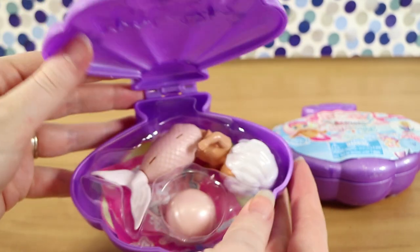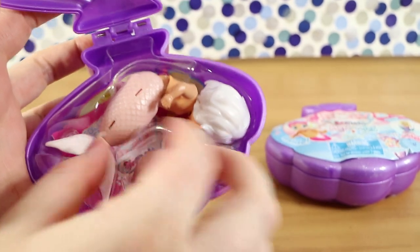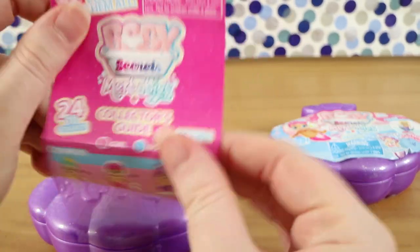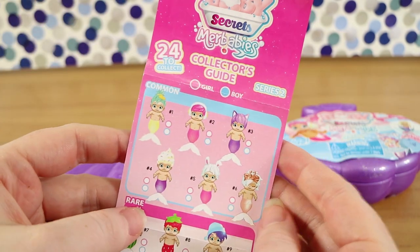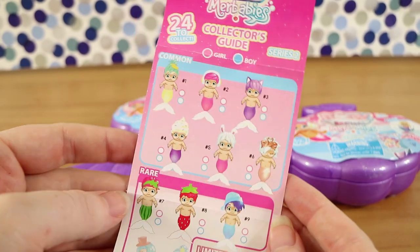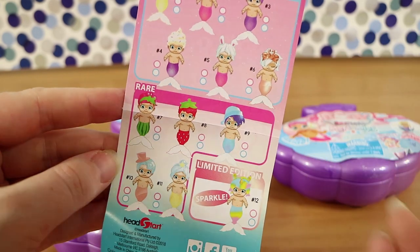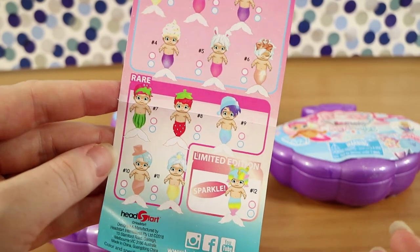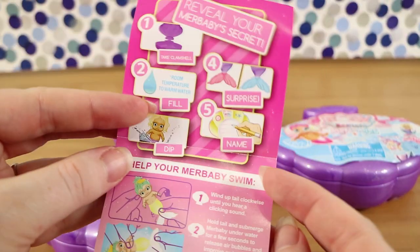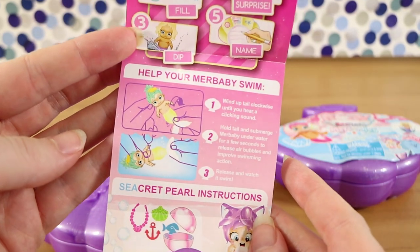Okay, here we go. You can see it straight away. Let's take that out and have a look at our checklist. They don't have names, but there's 24 to collect — commons, rares, and a limited edition. Each comes in a boy and a girl, hence the 24. And here's the information about revealing the colour — wind-up. So they've got a wind-up feature.